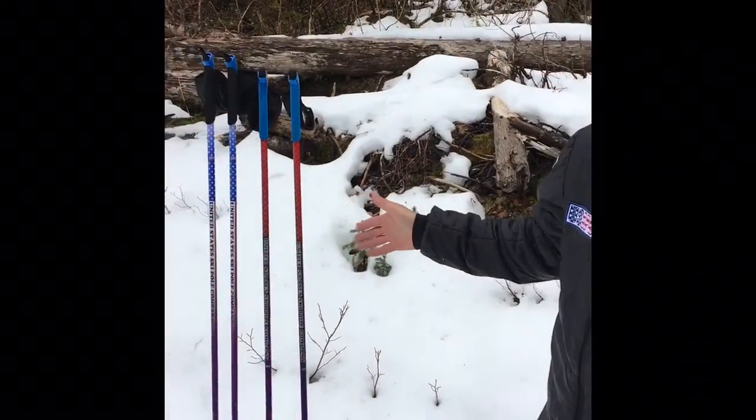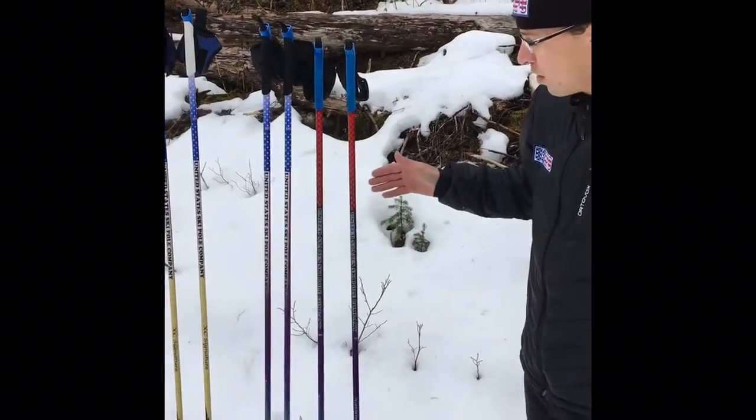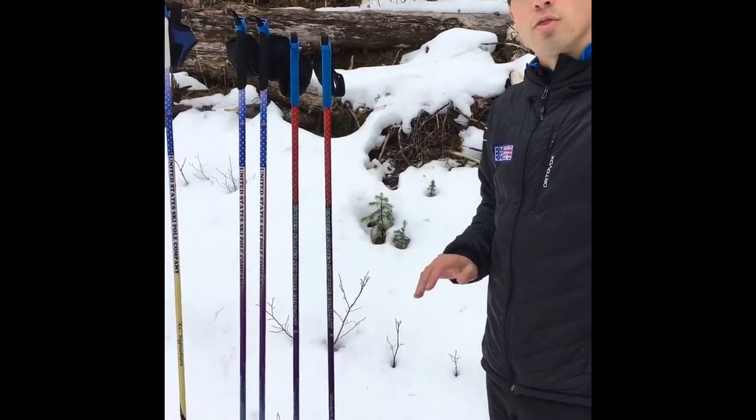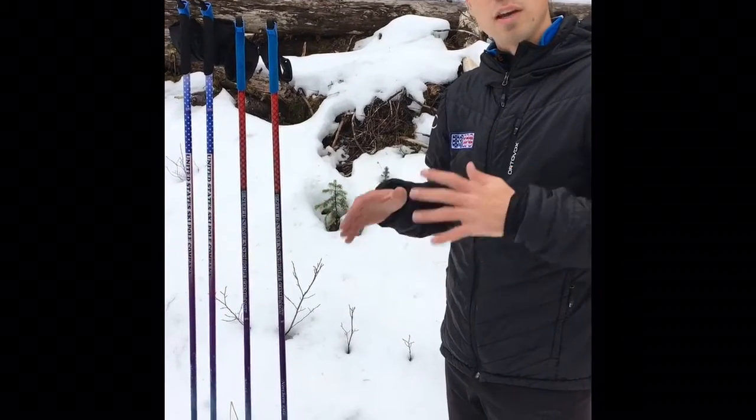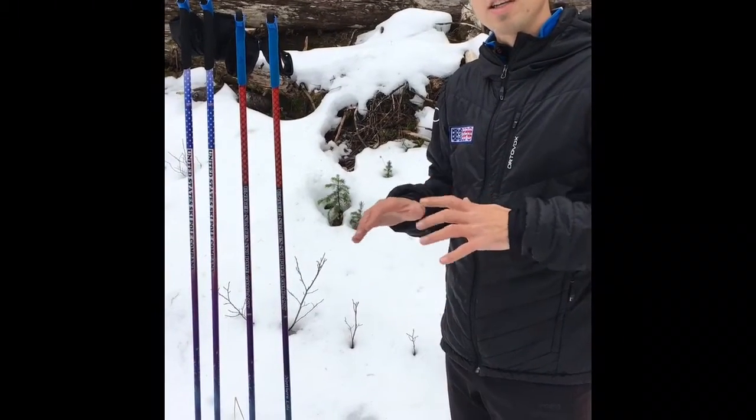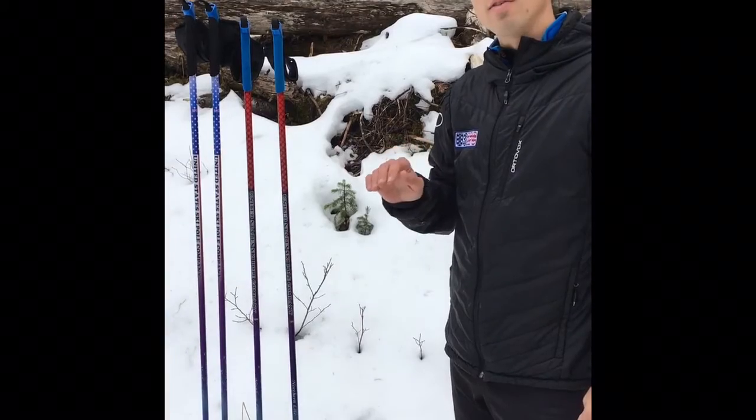Andy Liebner here with US Ski Poles, identifying the difference between our pole models. Off to my immediate right we have the Northern Light, which is the most popular for the upcoming skier, the beginner skier, the intermediate skier — not yet a high-level competitor.